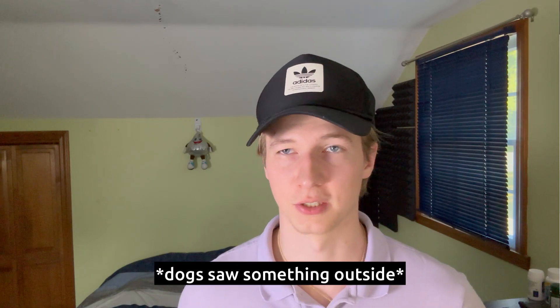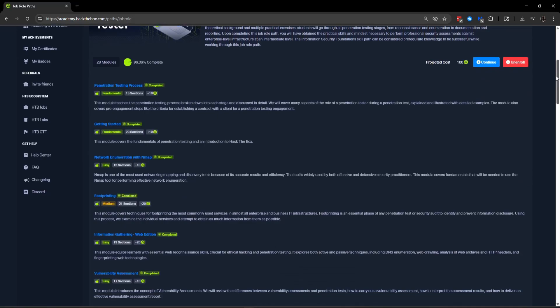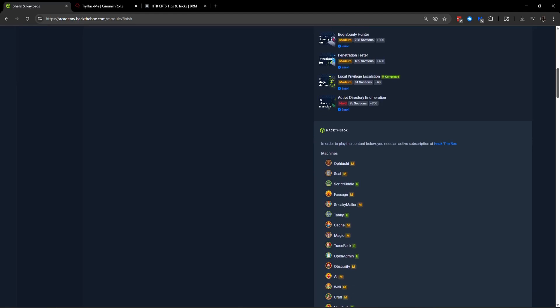A lot of you watching this won't have completed all of the CPTS modules yet. Depending on your skill level, pace, and dedication, this could take anywhere from three months to a year to complete. I'd recommend doing the modules in the order they are presented in the penetration tester path, taking clear concise notes as you go. Something I wish I did at the beginning is to do a couple of the recommended boxes after completing each module, since they should somewhat relate to the topics covered.